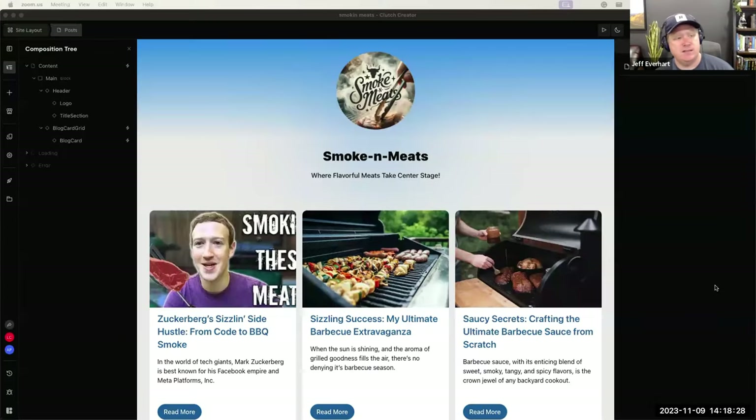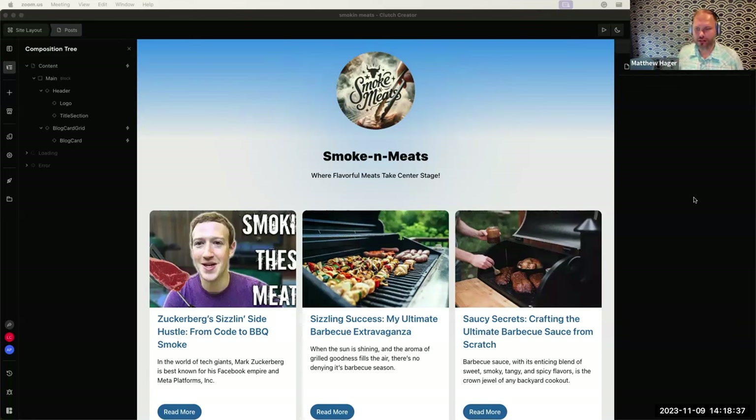Here is Clutch in its alpha glory — expect bugs and crashes. The first thing to notice is that this is an Electron app. We originally were web-based, similar to Webflow, but found several limitations: browser Chrome wastes screen real estate, and we're running a real copy of Next.js on your computer, which wasn't possible in a web browser.